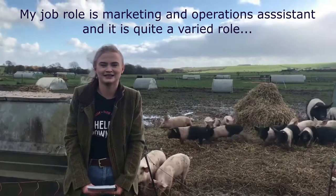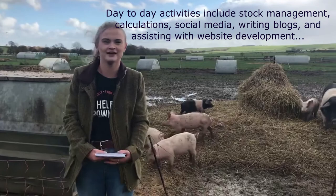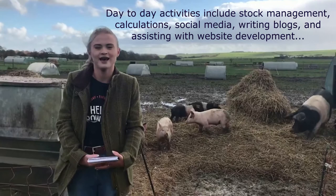My job role is Marketing and Operations Assistant. It's quite a varied role with quite a lot to be involved in. Day-to-day activities include stock management, pig weights, lots of information, and lots of marketing activities as well — different products and lots of social media.